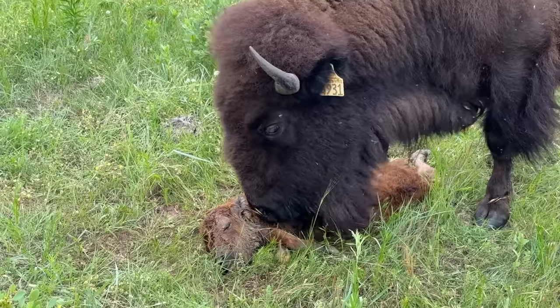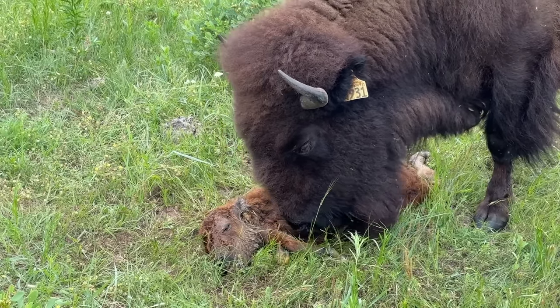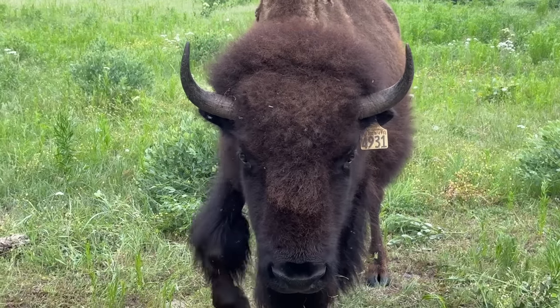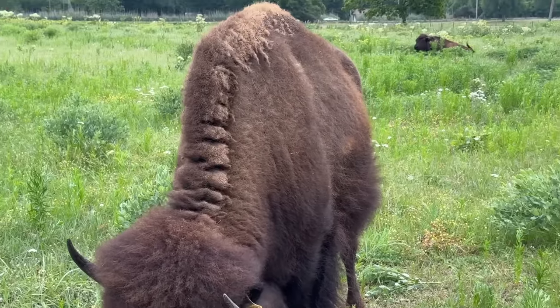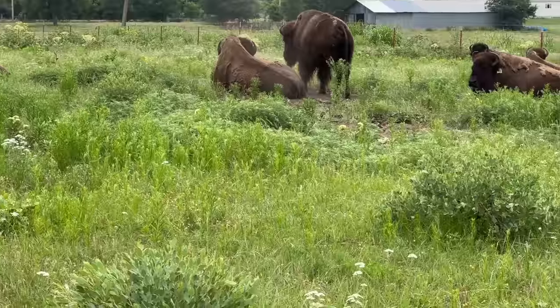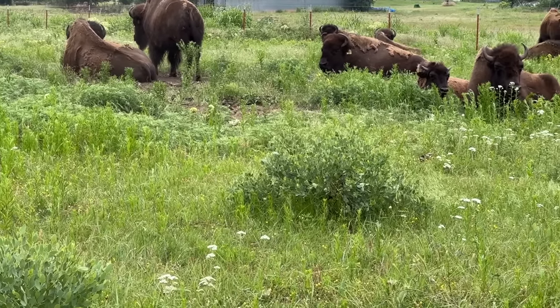When you do these videos and promote this awesome animal, we show it all. Part of ranching — it doesn't matter what you're raising — part of ranching is dealing with life. Even though these are good, hardy animals, you deal with death, problems, diseases, toxicity, birth, your bison getting out. But in this case, we're dealing with a death. This is our first red dog that we've ever lost. Unfortunately, this is part of raising animals.